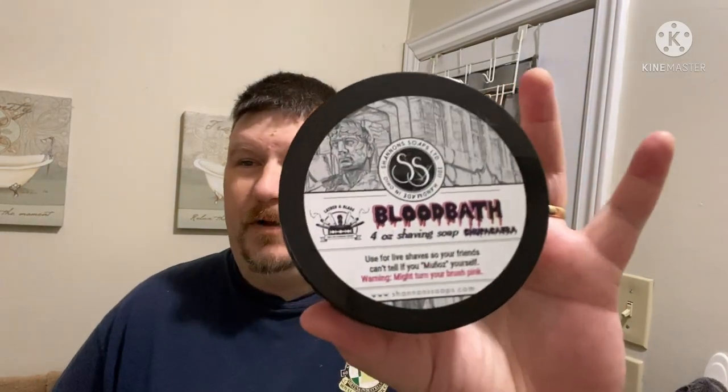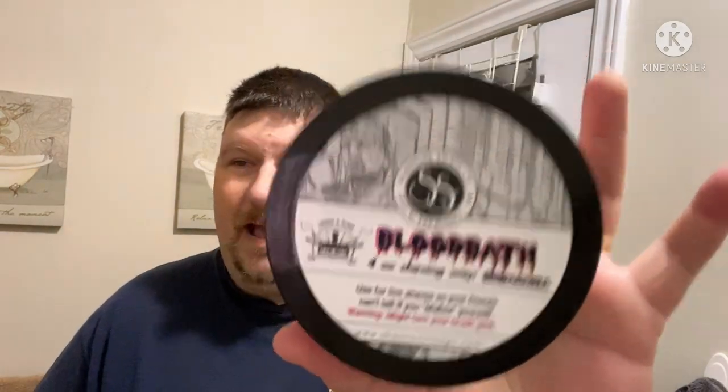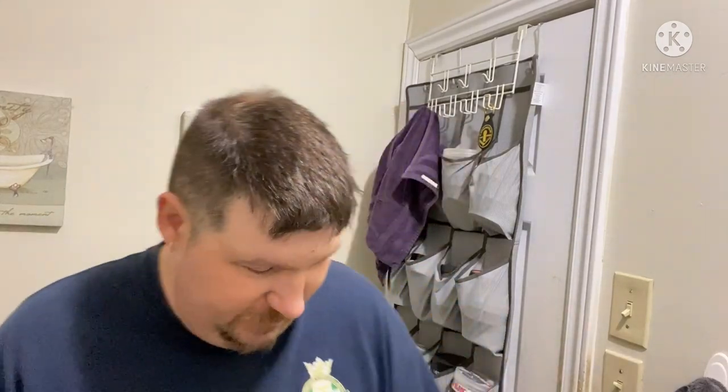Greetings friends and welcome to the Demo Me J-Mac the Red Island Shaver with a midweek video. Today we are going to be shaving with Shannon Soap Company Blood Bath — yes, an absolute banger of a scent.